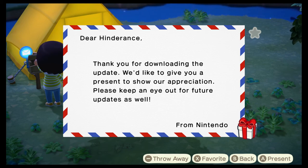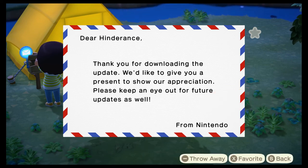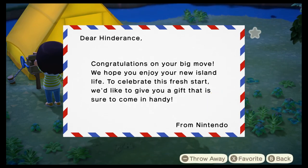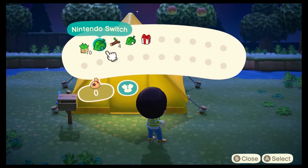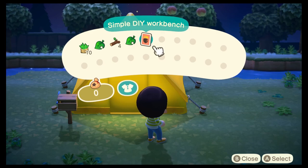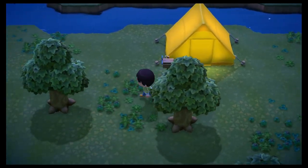A message says: dear resident, thank you for downloading the update — and this is like straight-up from Nintendo! And also, a simple DIY workbench. Oh, that's awesome.